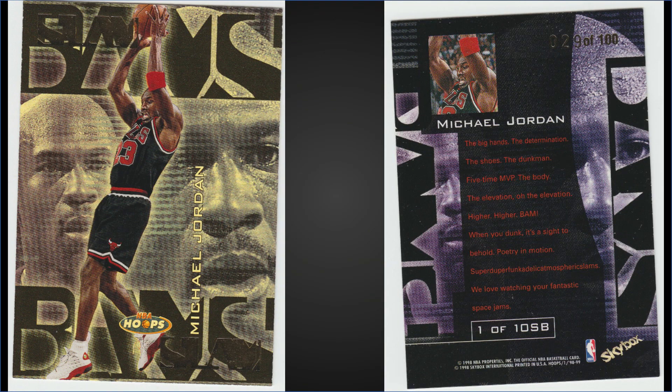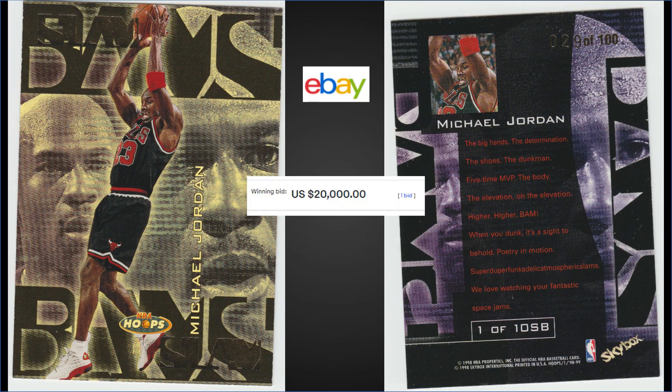In the number 12 spot, from 1998 NBA Hoops, we have the Michael Jordan Slam Bam Z insert in raw condition. It sold on eBay for $20,000. This card is serial number 29 out of 100, and that is a huge price for a raw card — I'd be concerned about the authenticity of it.